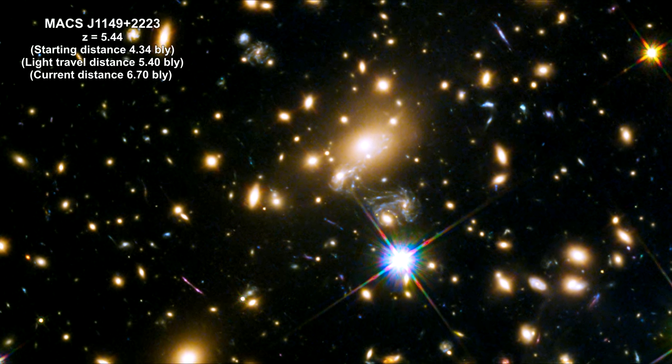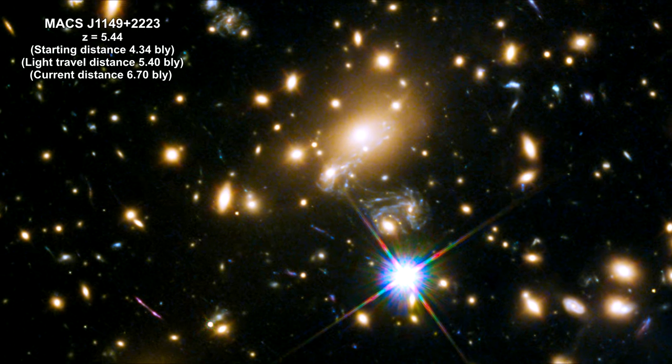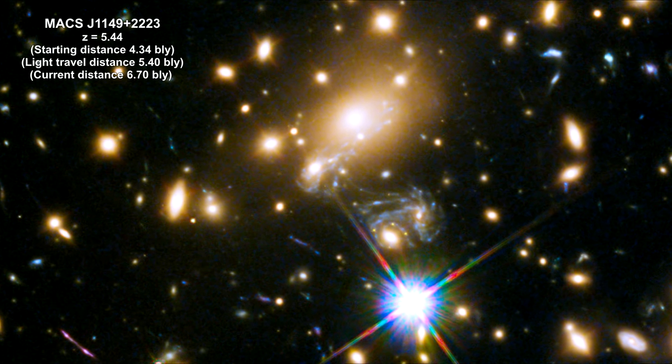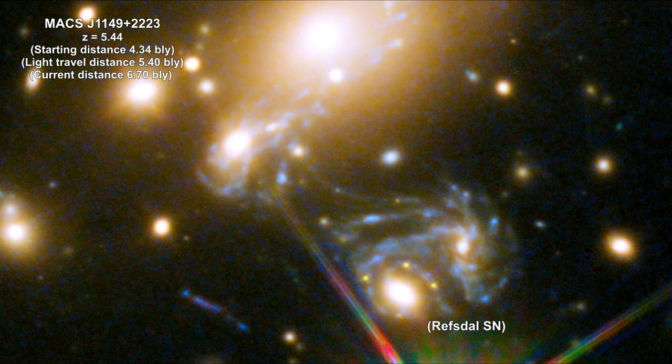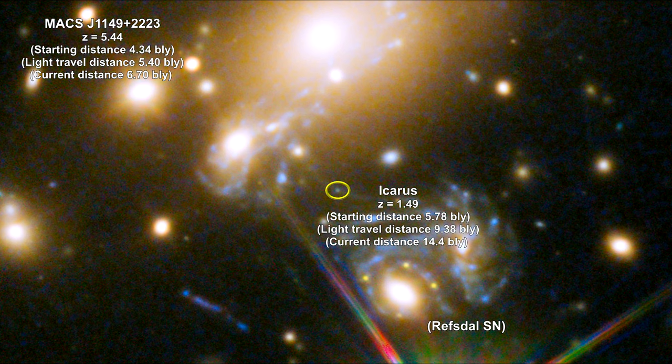Here's MAX J1149, a foreground galaxy cluster 5 billion light-years away. We used this lens when we covered the RevSol supernova. Here, we lensed the single star nicknamed Icarus in a galaxy 9 billion light-years away. In 2018, this star was astride a critical curve and was magnified around 2,000 times its actual size. At that time, it was the furthest individual star ever seen.